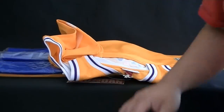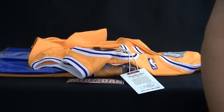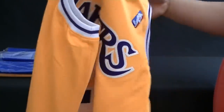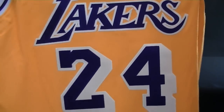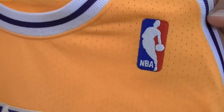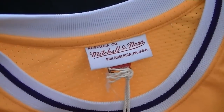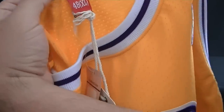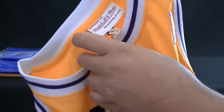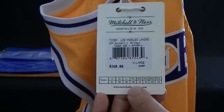I really like how Mitchell and Ness packages these in their own plastic bags — that's awesome. They also give you a tissue paper. But here it is: 2007-2008 Kobe Bryant Lakers jersey, a throwback to the 80s. There's the NBA logo right there, nicely stitched. White and purple trim. Mitchell and Ness tag up top. And every one of these jerseys is a size 48 — I typically get 48 because that's what I started out with in all my jersey sizes, but I actually wear a size 44.